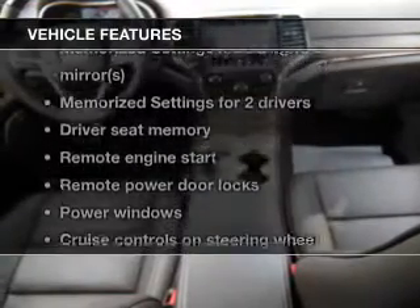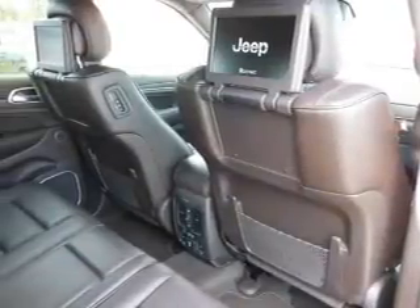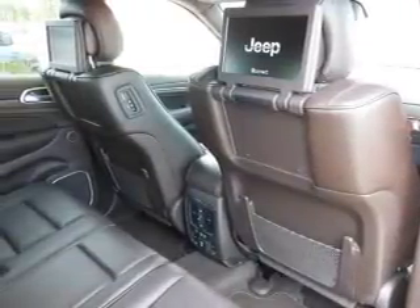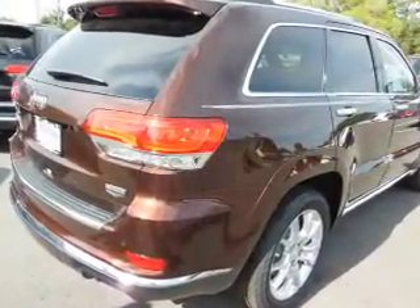Plus, enjoy these notable features that are included in this vehicle: leather seats, power door locks, power windows, cruise control, Bluetooth wireless, a DVD system, and an AM/FM stereo with an MP3 player.